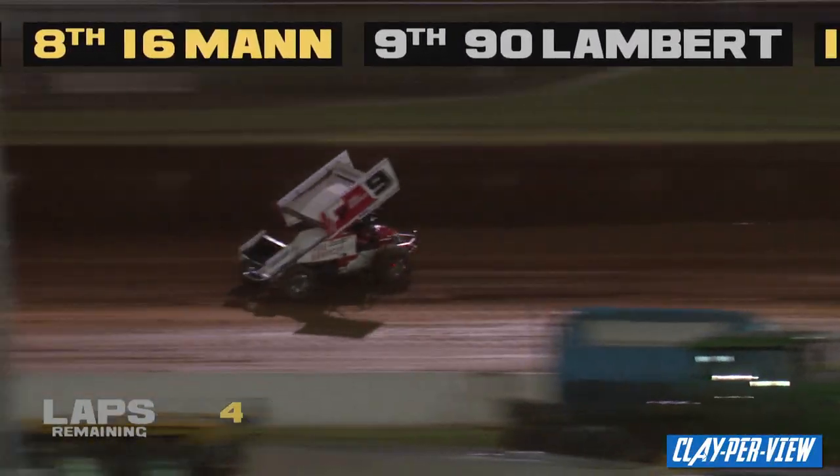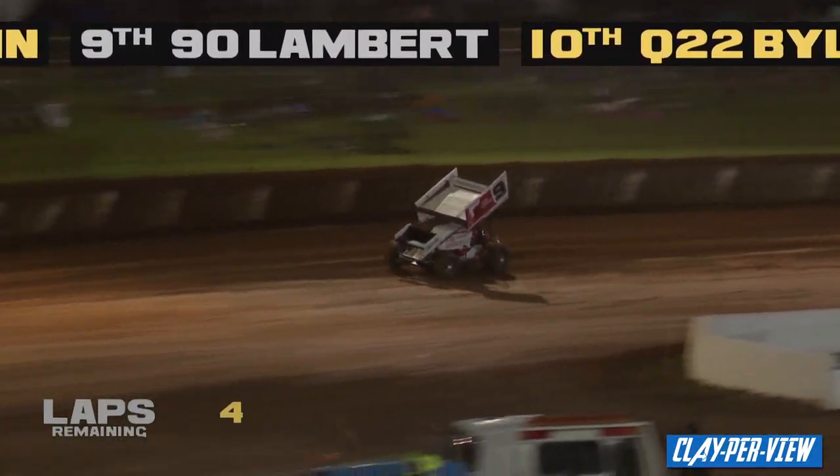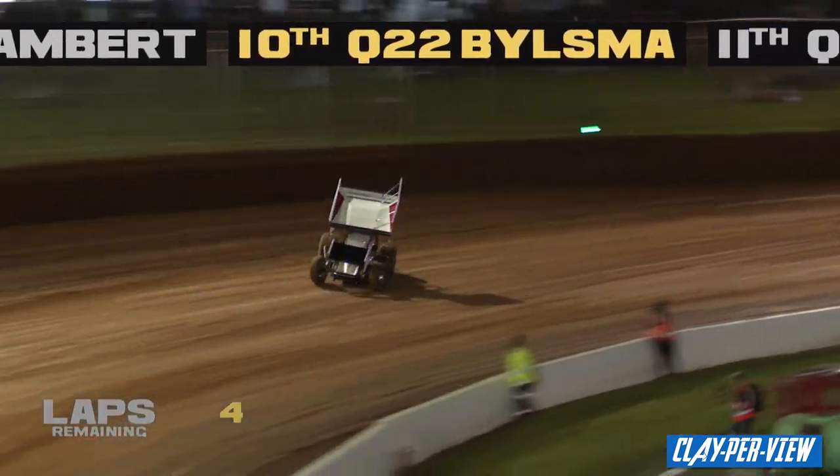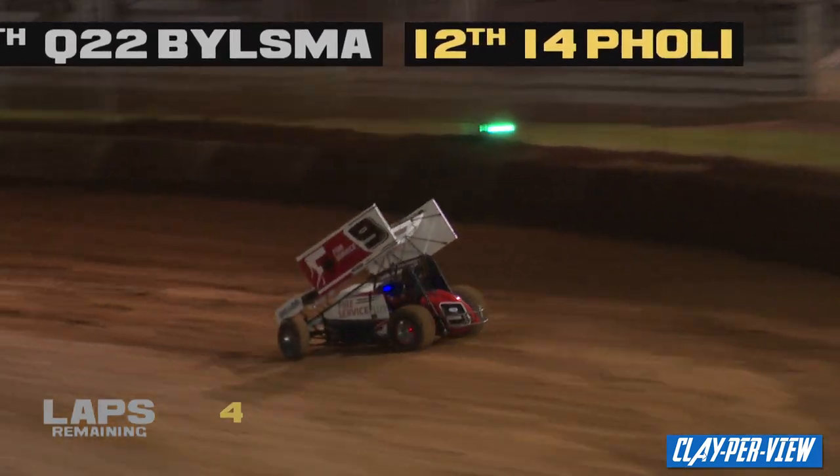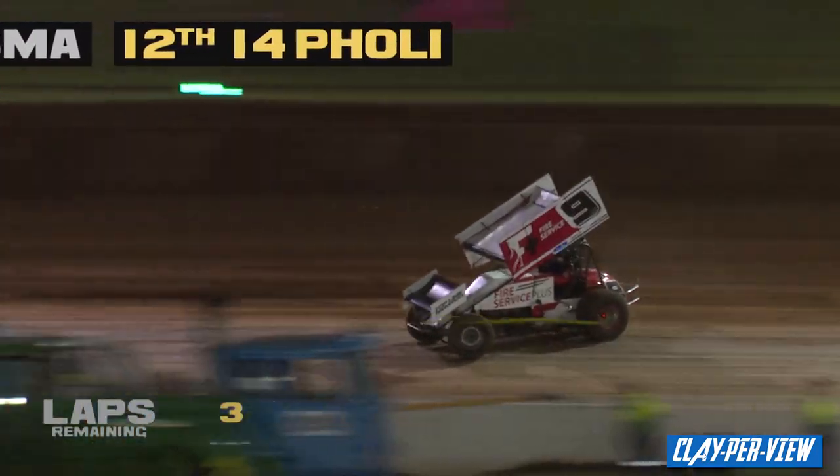Haunt rail the top like a beast. He gets over the cushion in 1 and 2. I opened my mouth, going to put my foot in it. The Five Services Plus number nine is fast down the front, but I reckon he's going to roll out a little bit more in 1 and 2 this time.